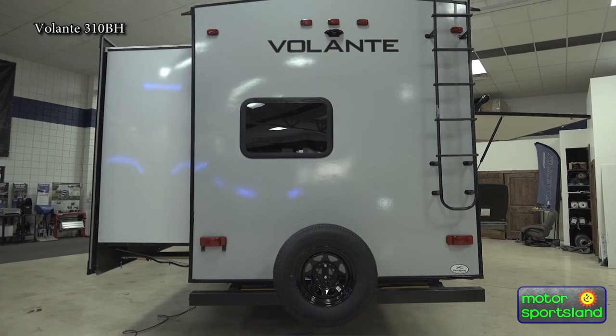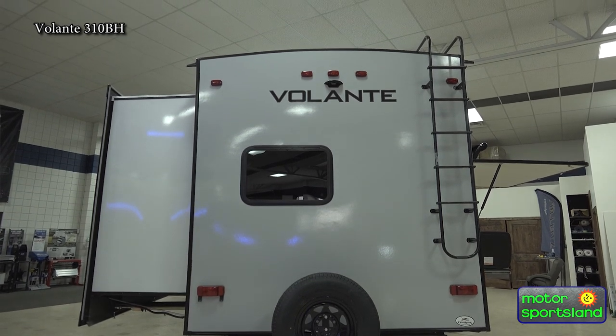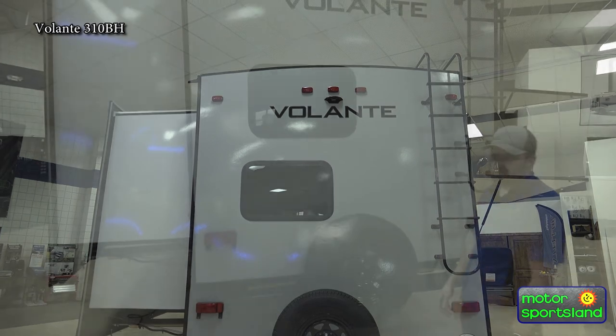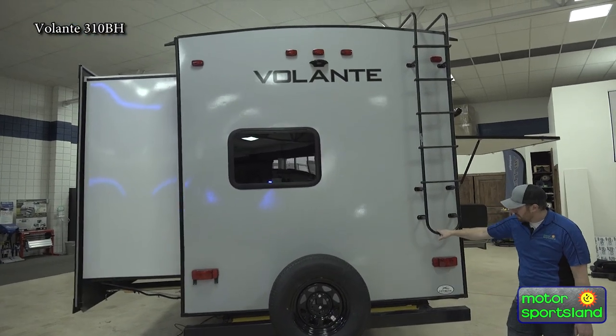Coming to the rear of the trailer, you have your spare tire. It is backup camera prepped with Wi-Fi camera capability. You also have a roof-accessible ladder.